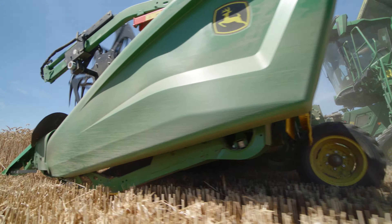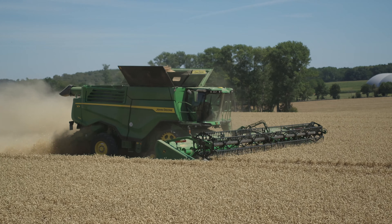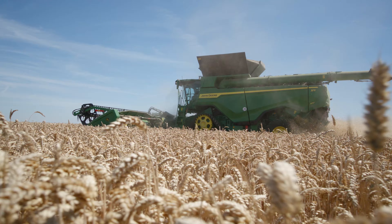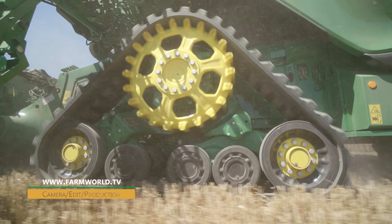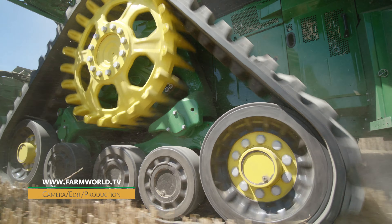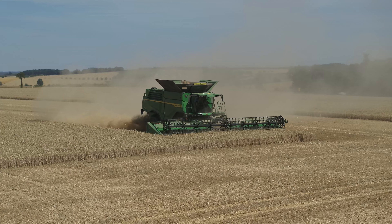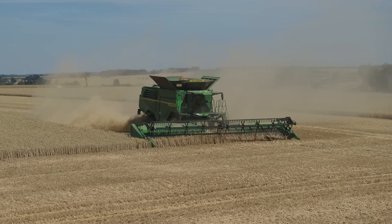Height control on the new headers is now carried out using Felo wheels. In Europe, the X9 will predominantly be driven on tracks. The track systems are similar to the S and T series. Our demo vehicle had the smallest width track systems, at 61 centimeters each, but still remained below the transport width limit of 3.5 meters. According to John Deere, it will also be possible to travel at 40 kilometers per hour on the road.